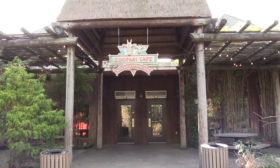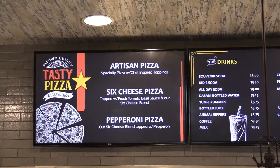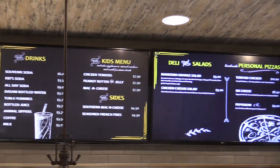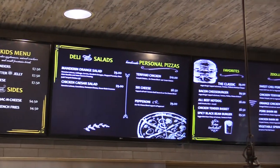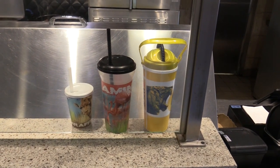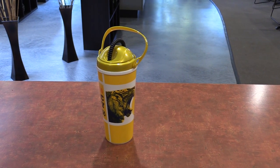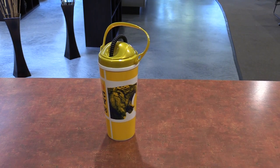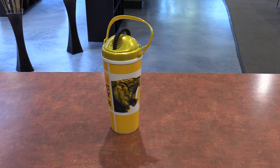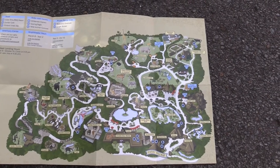Right by the plaza is the Zoofari Cafe. They also have three different types of refillable drink bottles. I got the refillable bottle with the handle because it's easier to hold. This is nine dollars for free drink refills the entire day — it basically pays for itself in two refills. Great value.